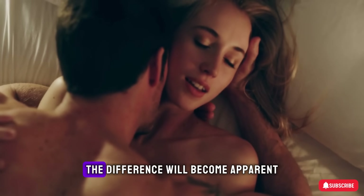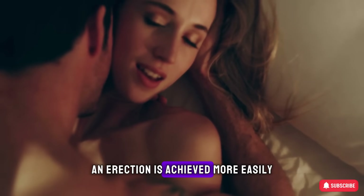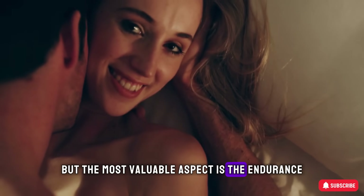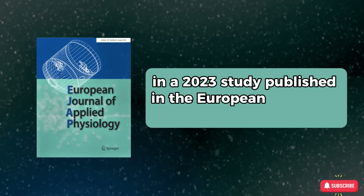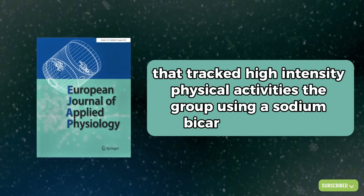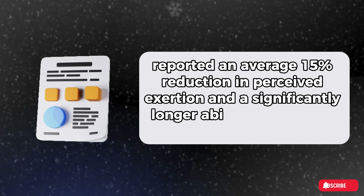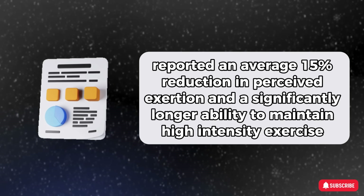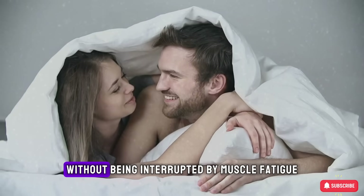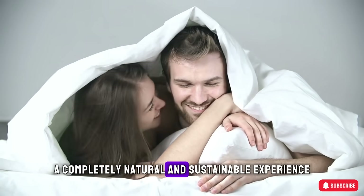When you engage in lovemaking, the difference will become apparent. You will find that the arousal response comes faster and erection is achieved more easily and maintained more firmly. But the most valuable aspect is the endurance. In a 2023 study published in the European Journal of Applied Physiology tracking high-intensity physical activities, the group using a sodium bicarbonate buffer reported an average 15% reduction in perceived exertion and a significantly longer ability to maintain high-intensity exercise compared to the placebo group. This means you can maintain your rhythm and excitement without being interrupted by muscle fatigue or shortness of breath — a completely natural and sustainable experience.